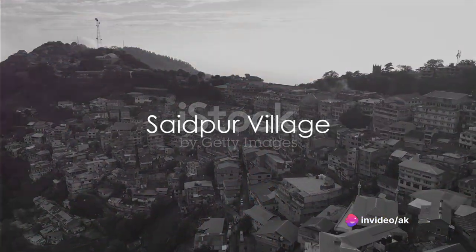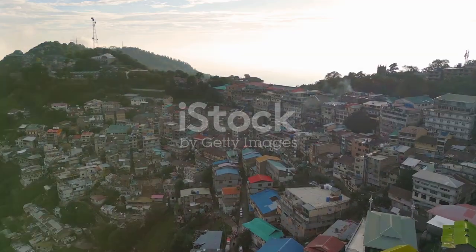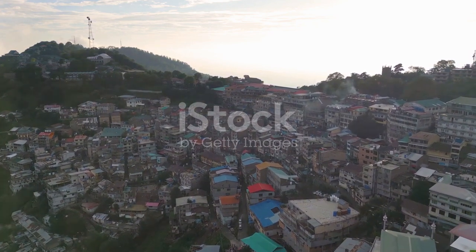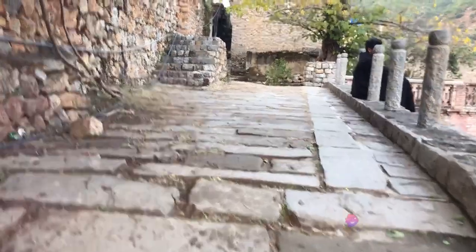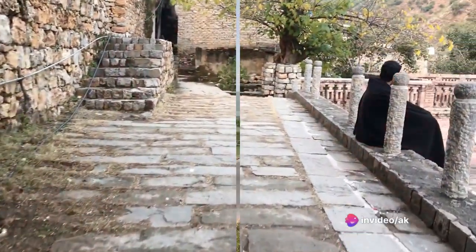Saidpur Village, a restored historic village, takes us back in time. With quaint streets, traditional architecture, and handicraft shops, it offers a glimpse into Islamabad's past and a unique insight into the local way of life.